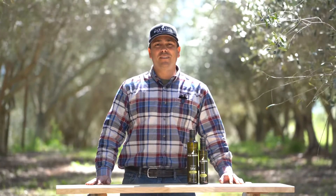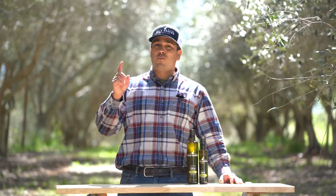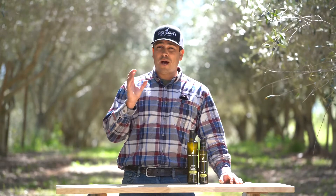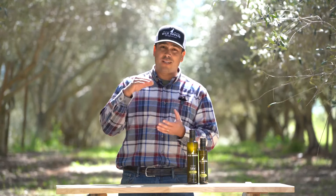Hey guys, Dewey here with Wild Groves. Let's talk about our Arbikina extra virgin olive oil. This is one varietal, 100% certified by the California Olive Oil Council. The polyphenol count is a whopping 428, which is super unique for this varietal because usually it's a lot lower than that, because it's typically very mild.